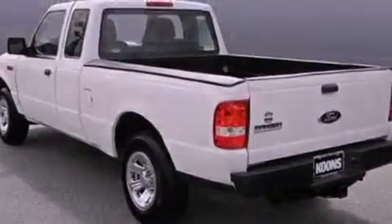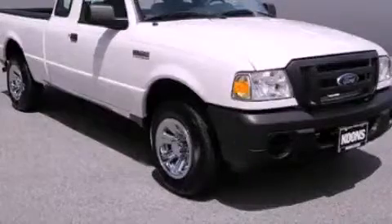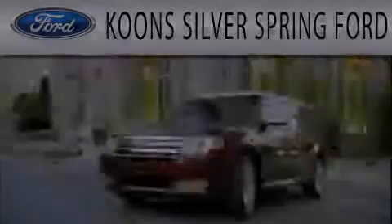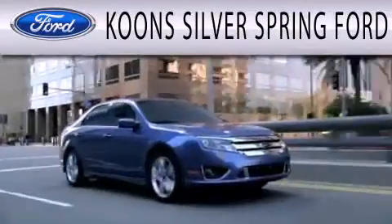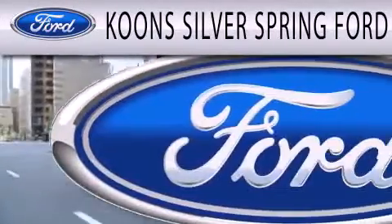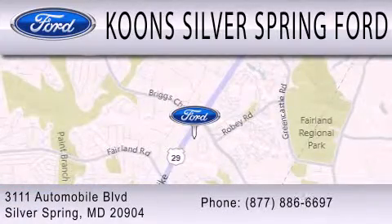Contact us today and schedule your opportunity to see this vehicle in person. Coon Silver Spring Ford is dedicated to doing everything possible to ensure that the experience you have selecting your next vehicle is as pleasant as possible. We're located at 3111 Automobile Boulevard in Silver Spring.